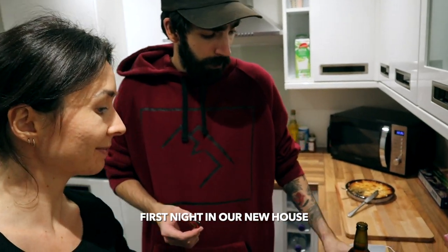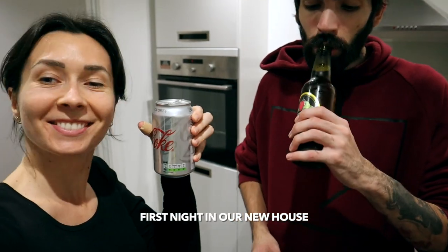And this is us celebrating our new house. Cheers! Cheers, love. Cheers, guys.